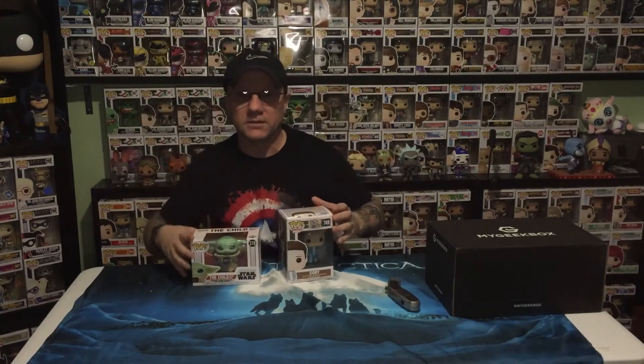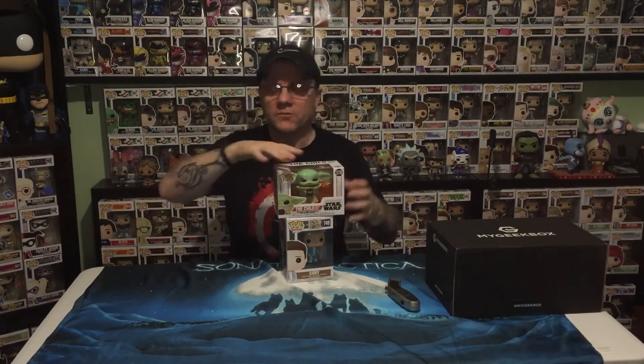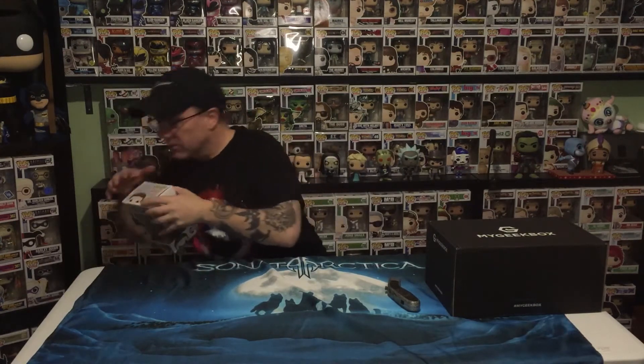Check out their website if you'd like to get a subscription. You can buy two Pops a month, three Pops a month, four, five, six — whatever. They're all different prices obviously. Sometimes you get some great stuff — I got some big oversized Pops a few times. So yeah, they're worth checking out.